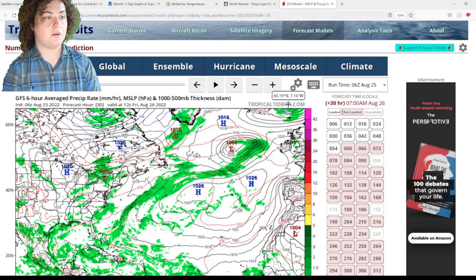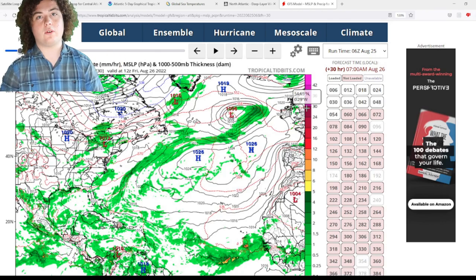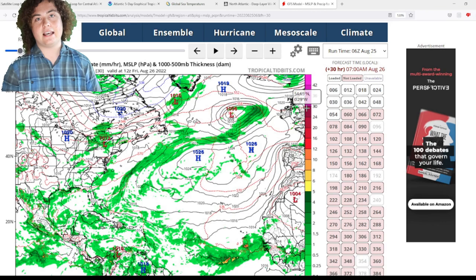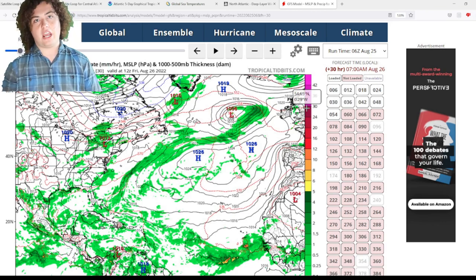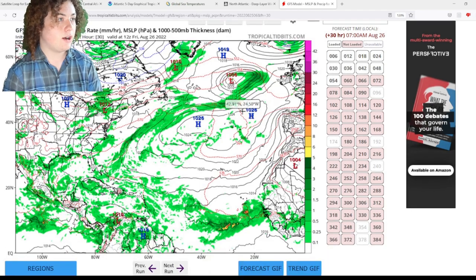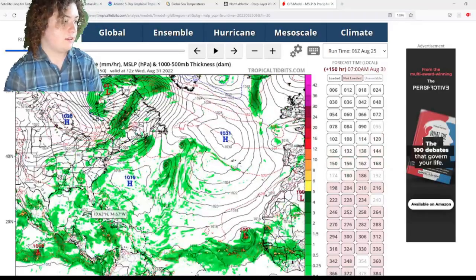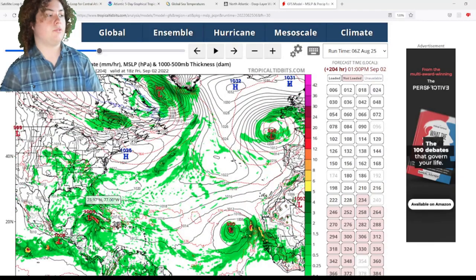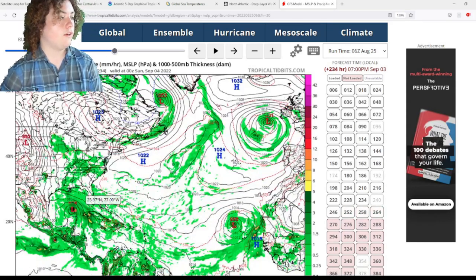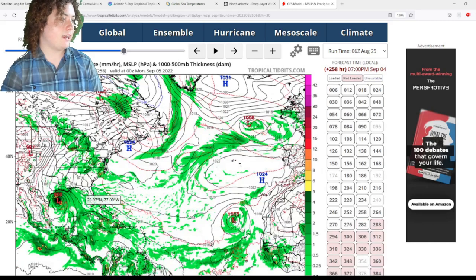Let's take a look at the GFS model right here. This is a very important run because the models have been doubling down on this hurricane situation, except it's at a different location. And I have to give this disclaimer every time — this is several days out and things are subject to change. Going out to about four days, we have a potential system developing here. This thing is slow to develop at first and moves through Jamaica into Cuba, making landfall either as a strong tropical storm or a weak hurricane on the western tip of Cuba. Then it moves into the Gulf and starts really rapidly intensifying. This run has it making landfall in Texas.